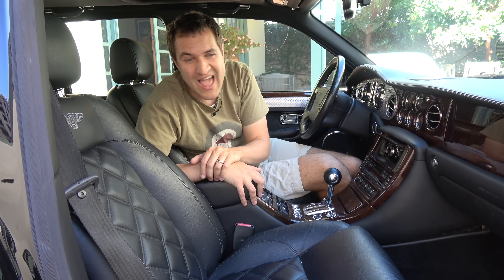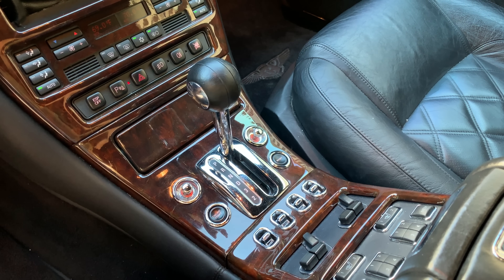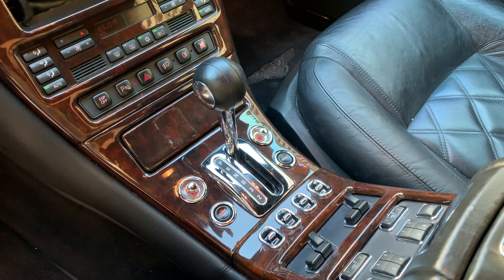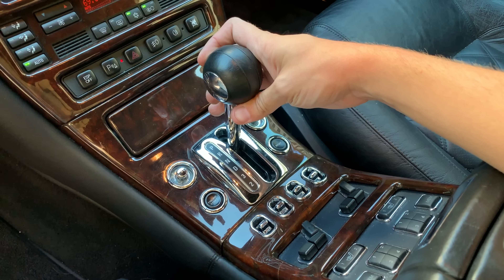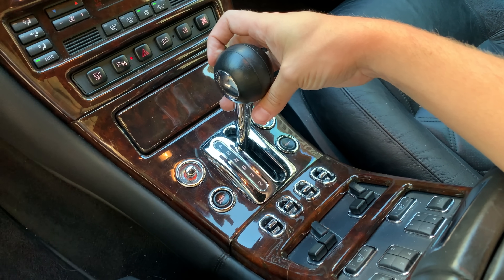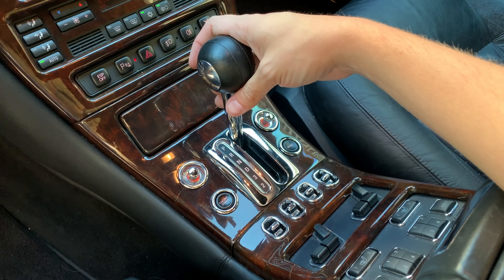The transmission lever is a very cool look — an aluminum post with a black leather ball on top — but you'll notice there are no buttons to shift into gear. In order to shift into reverse, you have to lift up the ball on top of the shift lever. The owner told me this confuses valets everywhere, since it's not exactly intuitive how you get it into reverse.